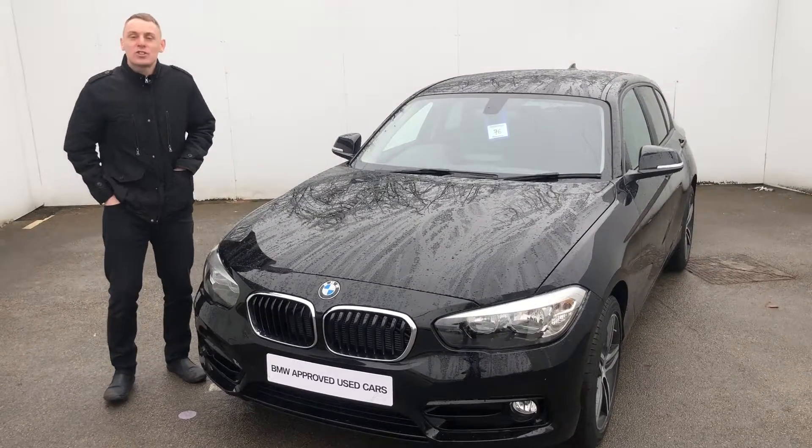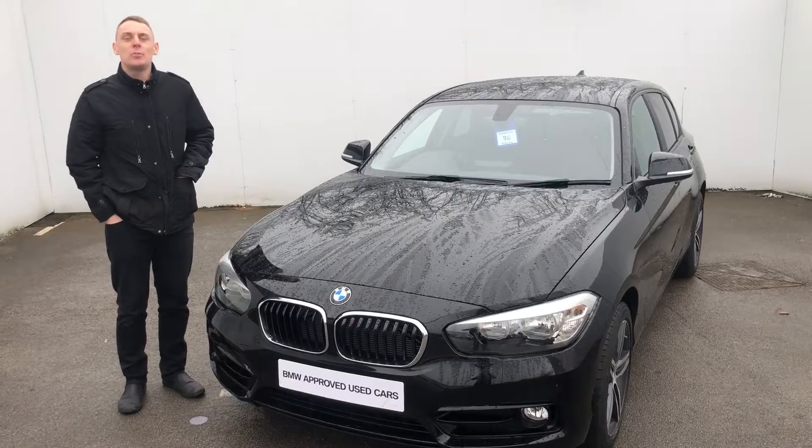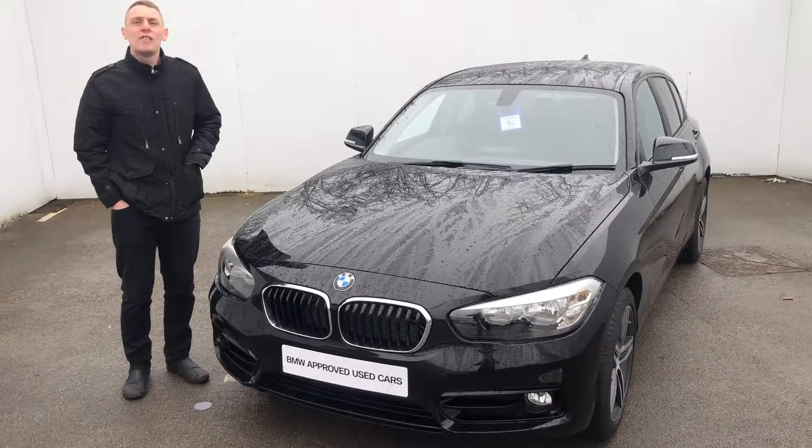Hi, my name is Mark and I'm from Stratstone BMW in Harrogate. Today I'm going to be showing you a new 18-plate pre-registered car with delivery mileage only.